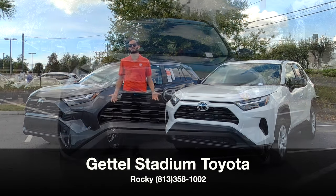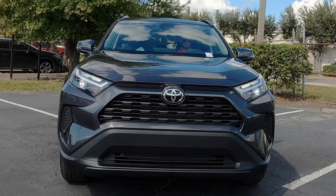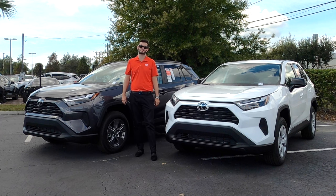In the front, you're not going to notice any difference. Standard adaptive LED headlights and daytime running lights, the same grille pattern and the same clearance at 8.4 inches. Going up the tier can max at 8.6 inches, and going into the TRD will change the suspension because it's tuned by TRD.